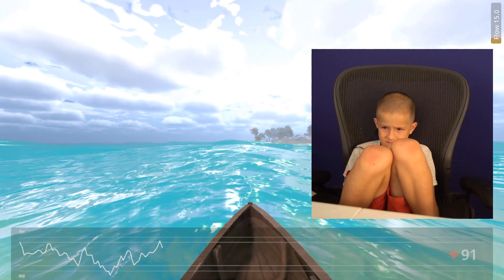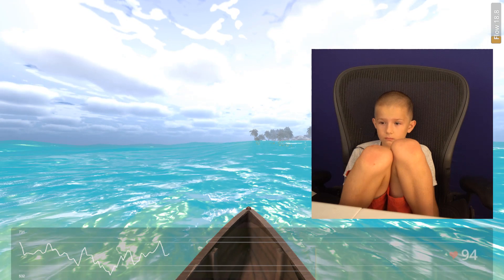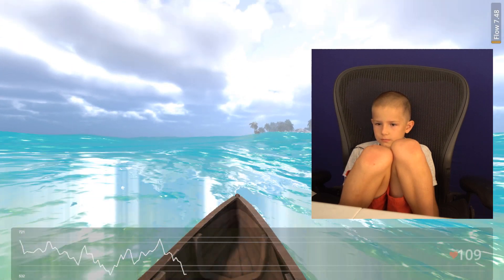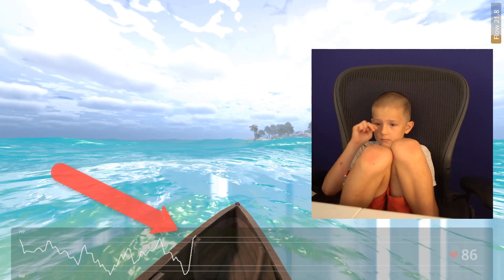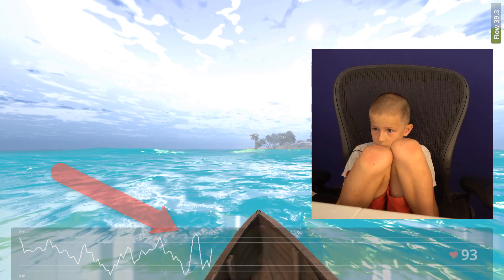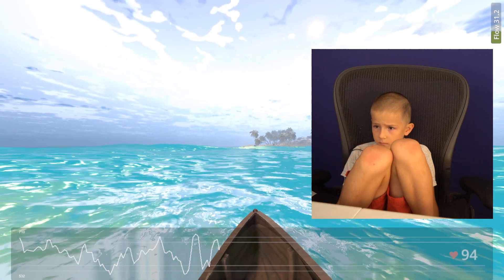Now he finally sees the island getting very close. He just relaxes. Instantly, his HRV graph begins to smooth out. He gets easy-to-understand feedback letting him know that his simple, relaxing strategy is working, and it's better than any he's tried in the past.